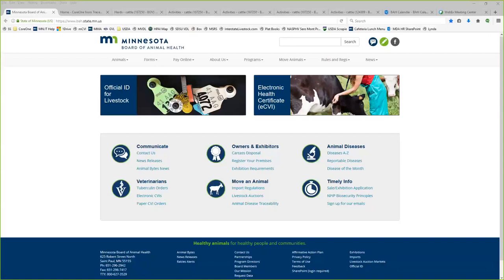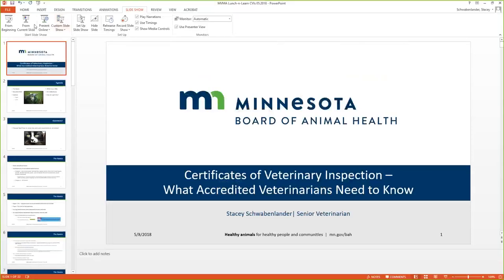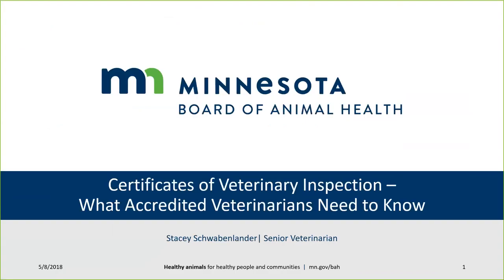Hello and thank you for joining Certificates of Veterinary Inspection: What Accredited Veterinarians Need to Know, featuring Dr. Stacey Schwabenlander. My name is Nicole Kast, CE Program Manager for the MVMA, and I'm pleased to be today's moderator. If you have any questions during the session, please type them in the chat area. The chat box is in the upper right-hand corner of your WebEx screen.